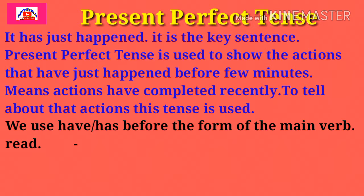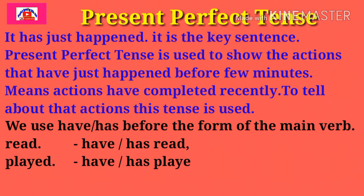We use have or has before the third form of the main verb. Let's see some forms of verbs: read — have/has read; played — have/has played; come — have/has come. In this way, friends, the third form of the main verb is used in Present Perfect Tense.